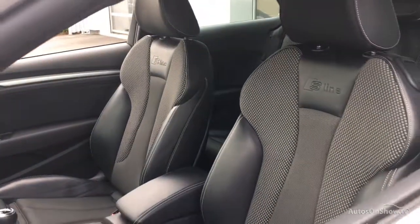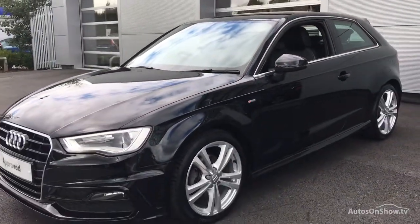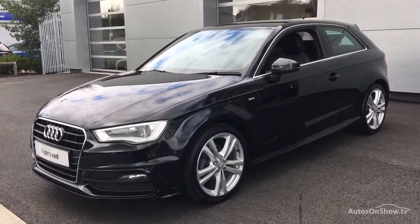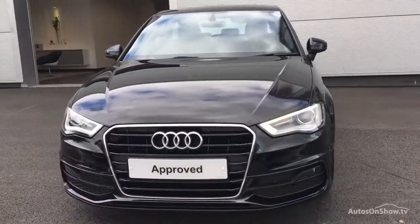Our dedicated ApproveU specialist team are available seven days a week. Our team of business managers are on hand to provide assistance on a range of simple financing options tailored to suit every individual.